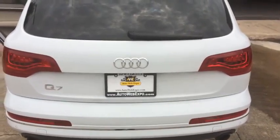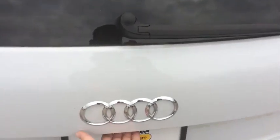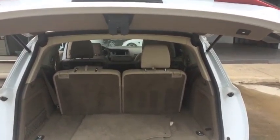A little Ice Cream Man backup music here for you. Look at this trunk space here. Easy push close, down she goes.